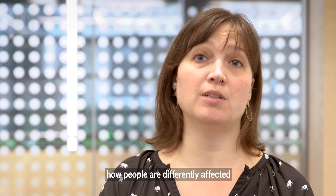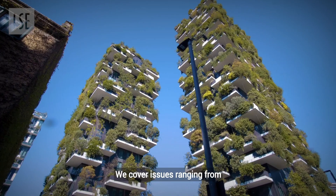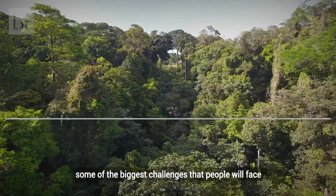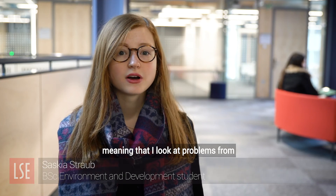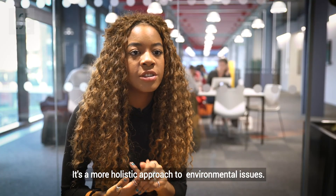It requires us to think about how people are differently affected by environmental problems and also differently cause environmental problems. We cover issues ranging from sustainable development through to climate change adaptation, through to biodiversity conservation — some of the biggest challenges that people will face over the coming decades. It's a very interdisciplinary course, looking at problems from perspectives like politics, history, science and society. It's a more holistic approach to environmental issues.